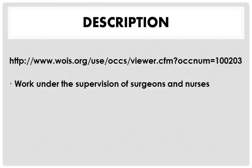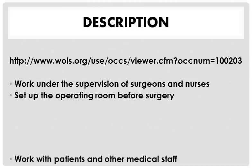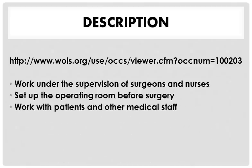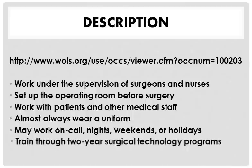A Surgical Technologist is supervised by doctors and nurses. They help to get the operating room ready before surgery in a hospital, and they work with a lot of medical people. They almost always wear a uniform and they work 24-7, even on holidays.